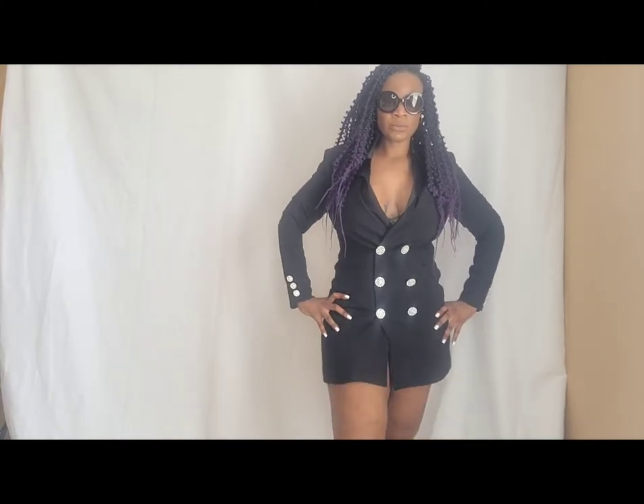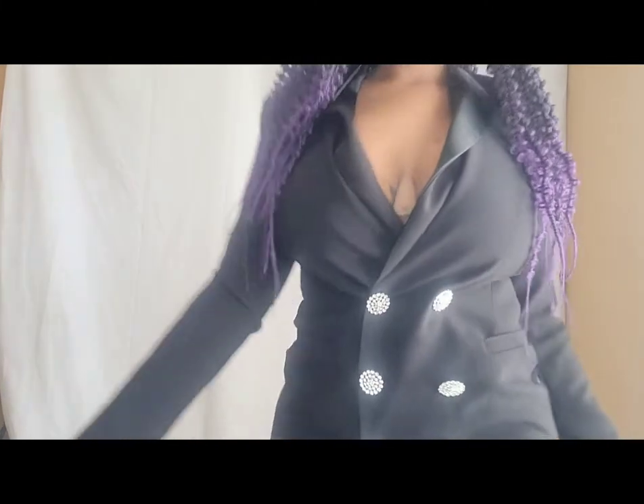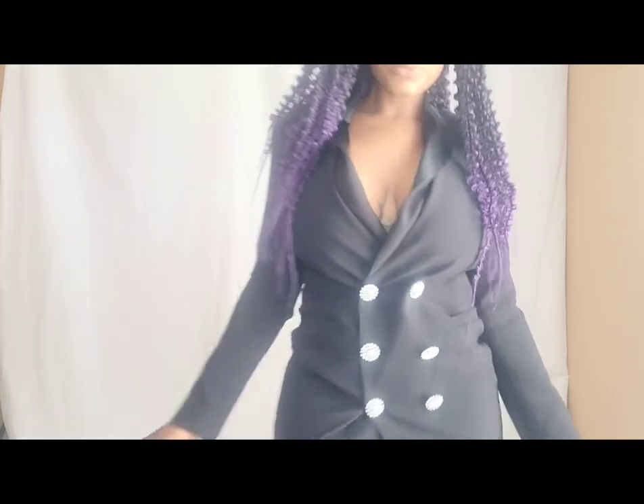This one is called the Celine Mini Blazer Dress. I got it in size large in black. I like it — really cute and comfortable.